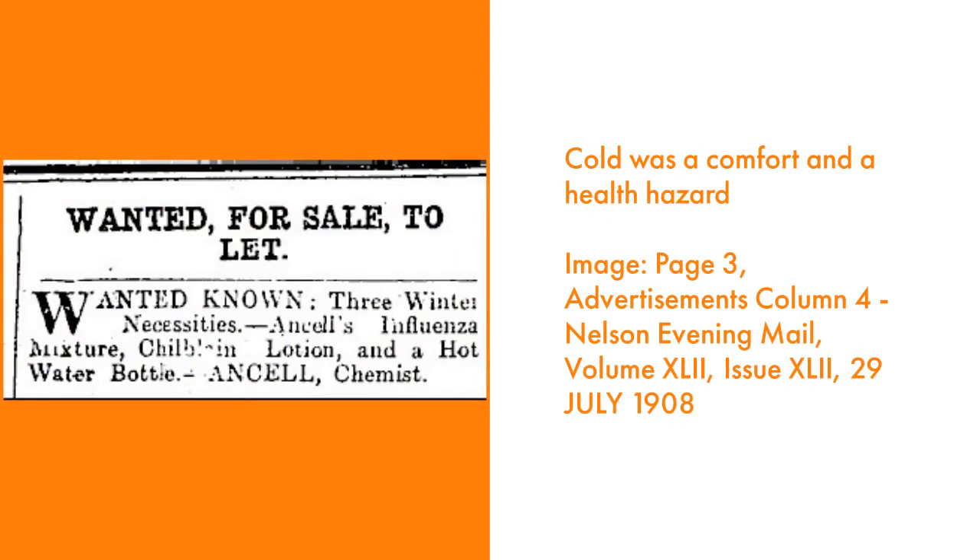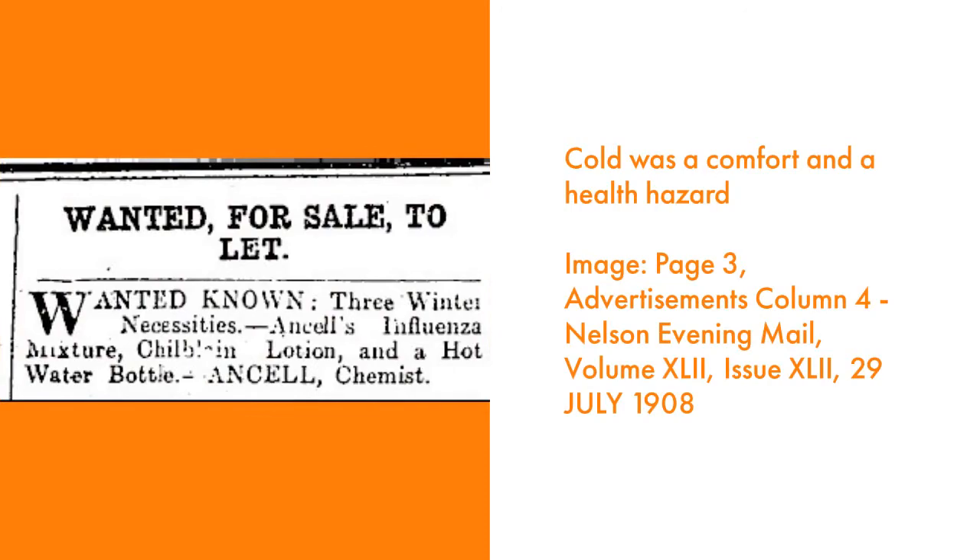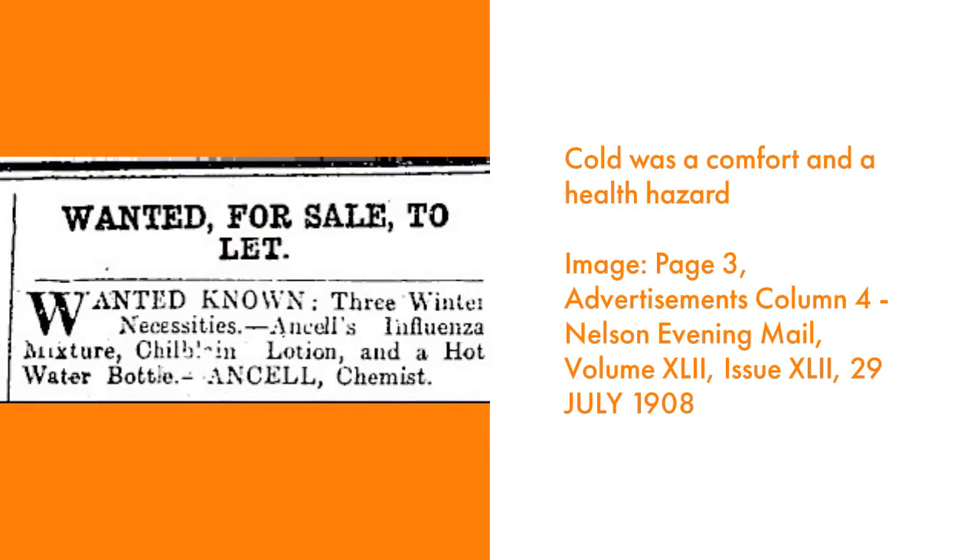Being cold in bed was not just a comfort issue, but it was once a serious health risk, especially before the introduction of antibiotics and contemporary medicine.